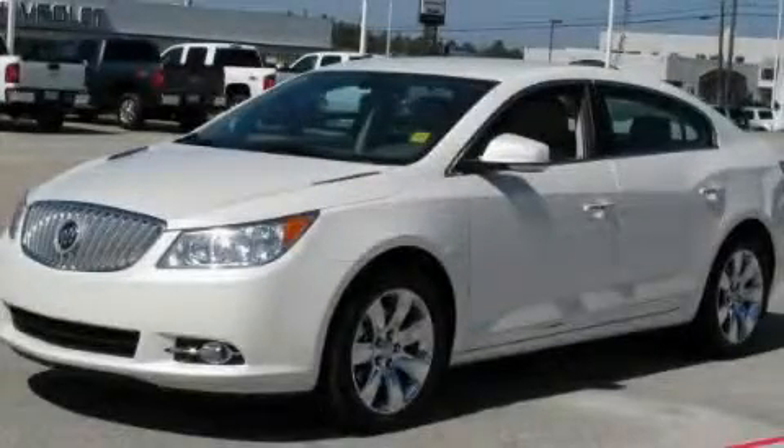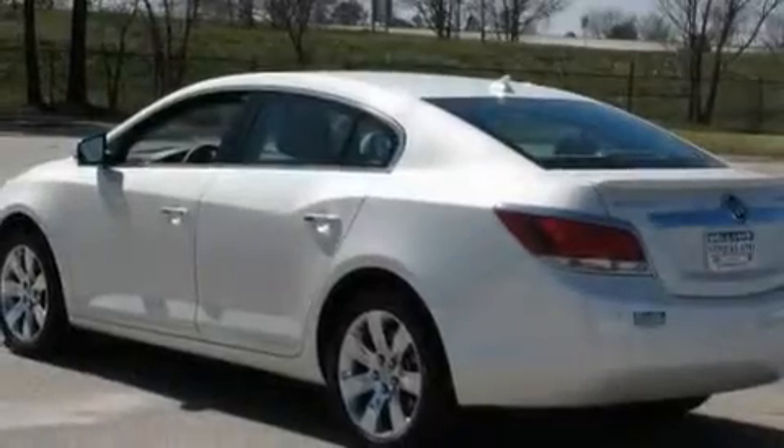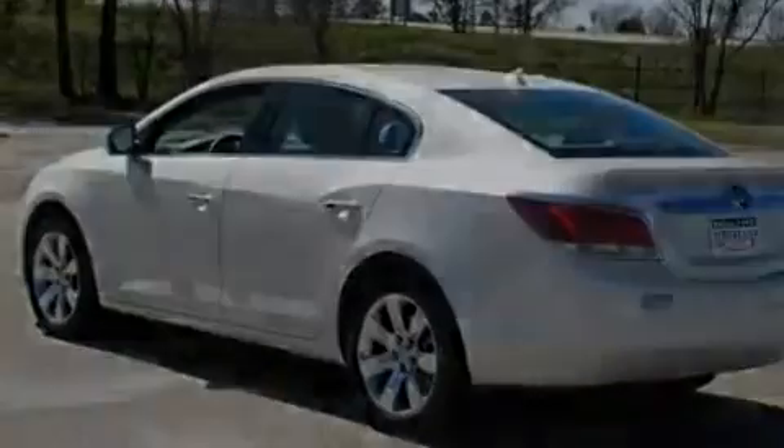This is a 2011 Buick LaCrosse. It has a 2.4-liter 4-cylinder engine and a 6-speed automatic transmission.